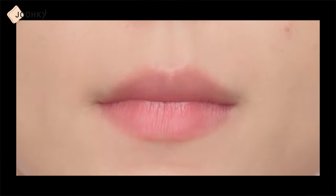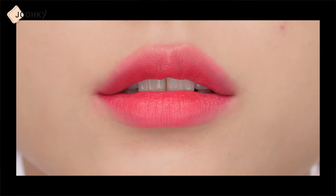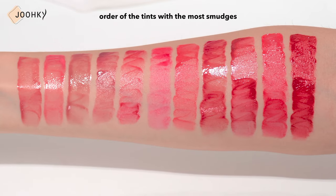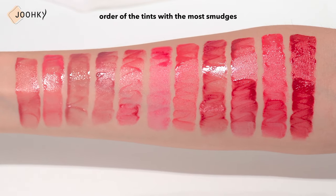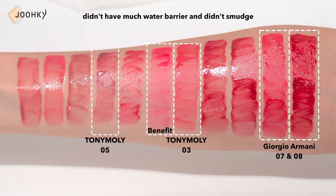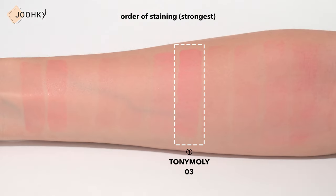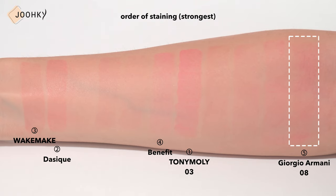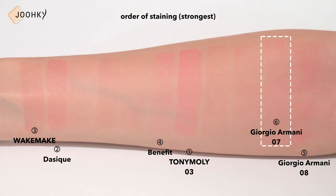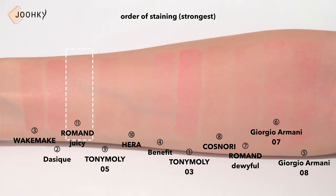I showed you my selection of tint colors that go well with summer, and since they're moist tints, I'll briefly show a comparison of their water barrier and staining. When I looked at it over time, the rest didn't have much water barrier and didn't smudge much. The two Giorgio Armani Beauty tints felt like there was no water barrier in the first place. In order of staining: Tony Moly Get It Tint No.3, DAYSIC, WIC Make, BENEFIT, Giorgio Armani No.8, Giorgio Armani No.7, ROMAND Juicy Water Tint, KOSNARI, Tony Moly Scandy Tint No.5, HERA, and ROMAND's Juicy Lasting Tint.